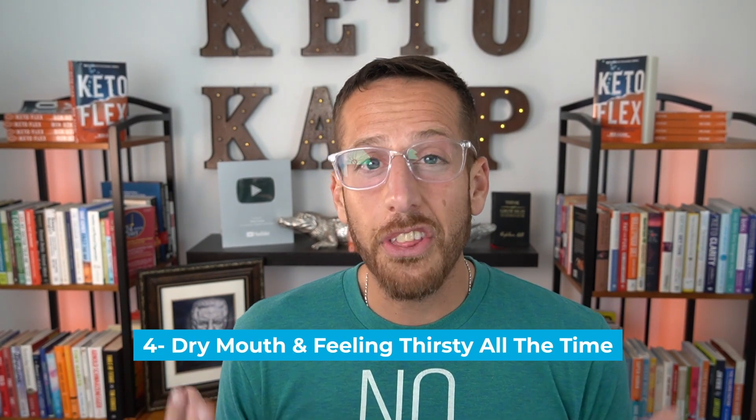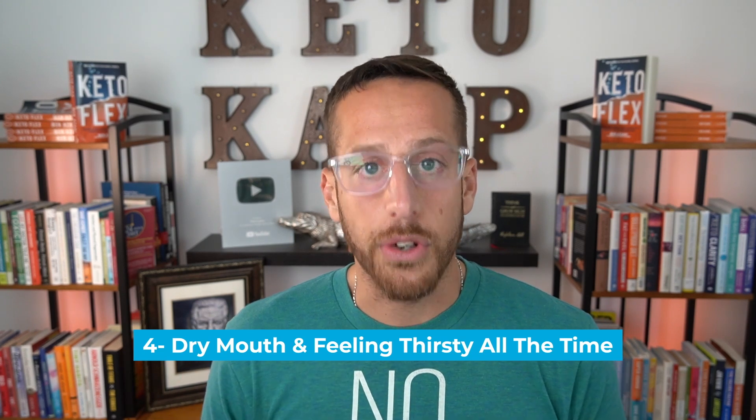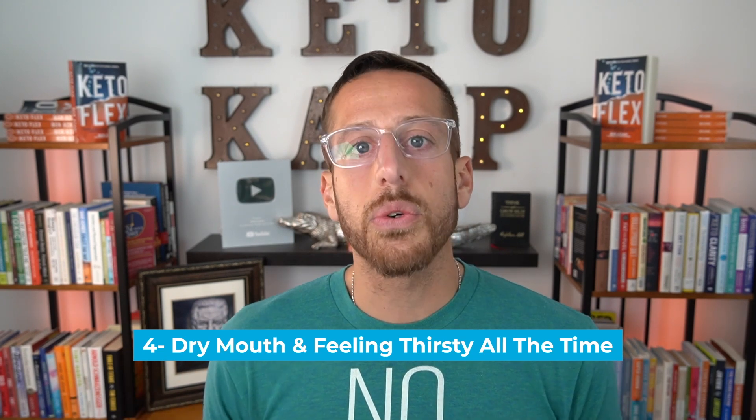This leads to symptom number four: dry mouth and feeling thirsty all the time. When you're constantly urinating, you're also going to lose electrolytes and minerals, which causes dry mouth and feeling thirsty — which is why so many people feel dehydrated all the time. The solution is not to drink juice or high glucose liquids; the solution is to drop glucose and insulin so you don't have this problem.